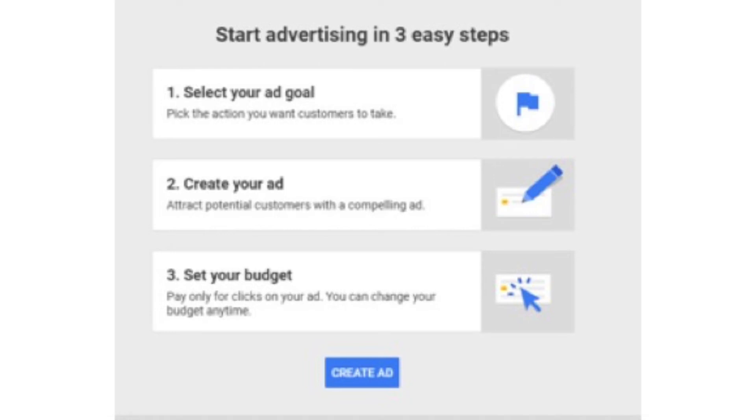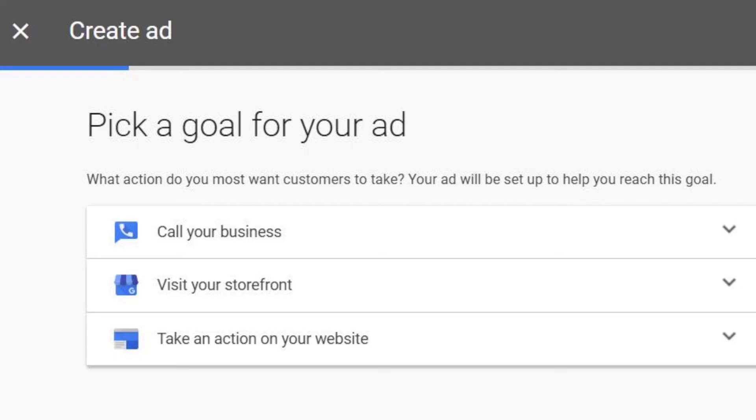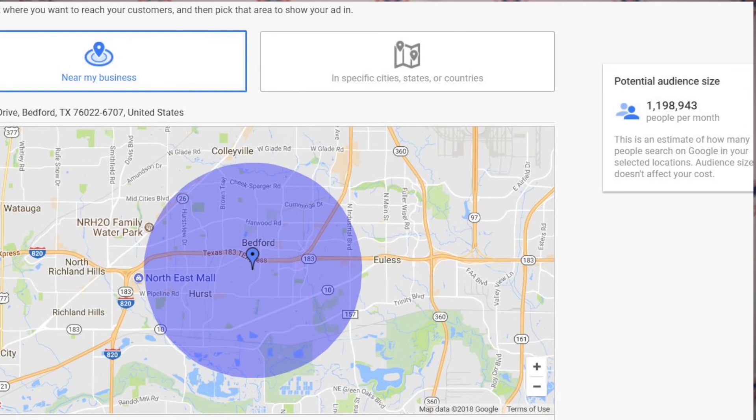When you click Get Started, a window pops up and says you can start advertising in three easy steps: select your ad goal, create your ad, and set a budget. Then you click Add and off you go. Under Create Ad, it says pick a goal for your ad — do you want people to call your business, visit your storefront, or take an action on your website? Then it asks where you want to advertise. This would be the location of my mythical pack. It drops a pin on that location. The amazing thing is that this window lets you dial the geography in or out — smaller or even larger if you want.